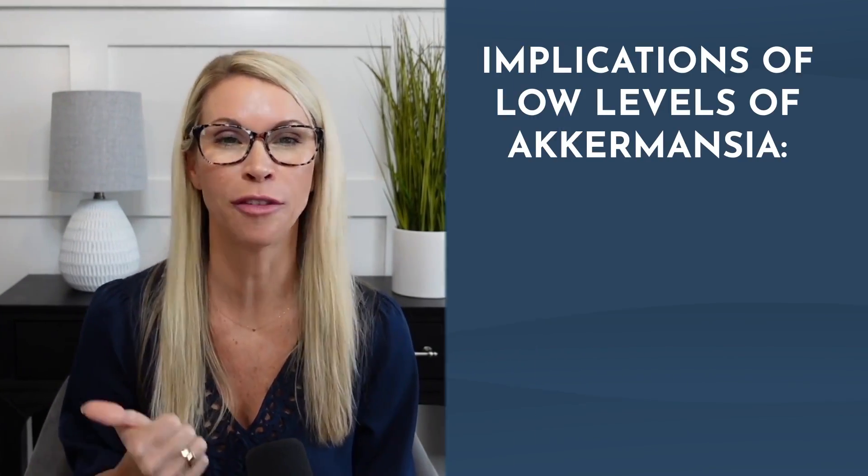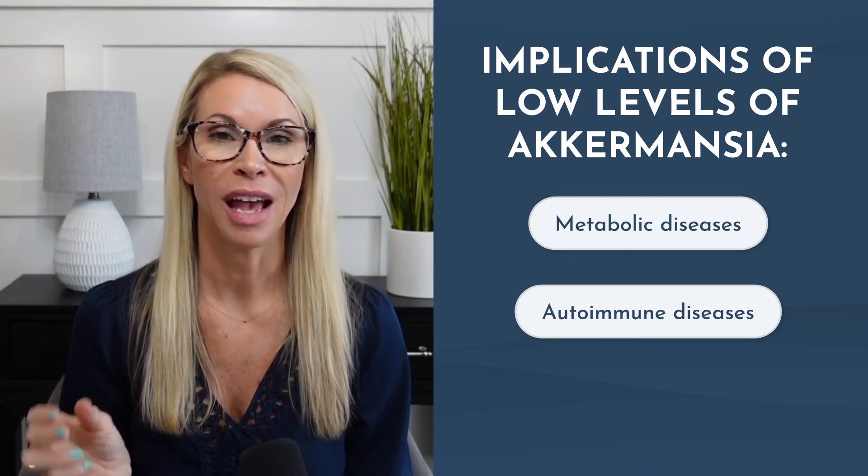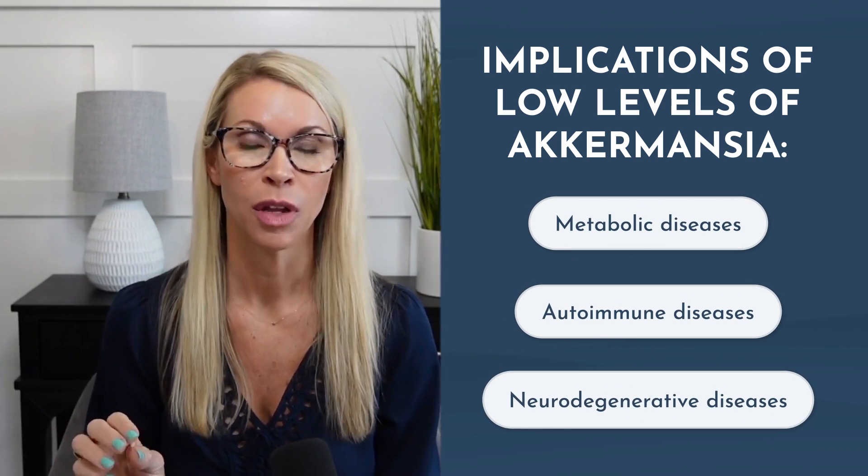Unfortunately, many people are low in Akkermansia or don't even have any detectable levels at all. The lack of or decreased levels have been linked to the prevalence of multiple metabolic diseases — something I see in my practice quite frequently. The real implications of low levels of Akkermansia are in the progression of metabolic, autoimmune, and neurodegenerative diseases, in addition to lowering inflammation, maintaining a healthy body weight, and even longevity.